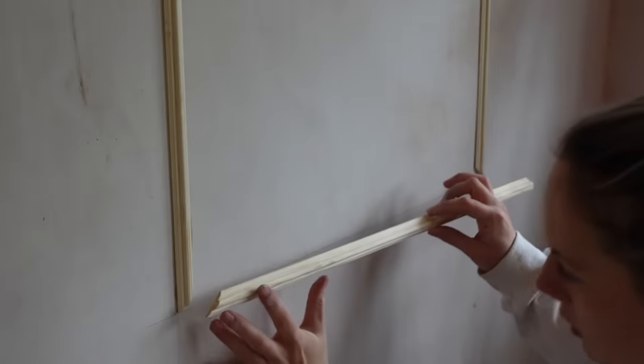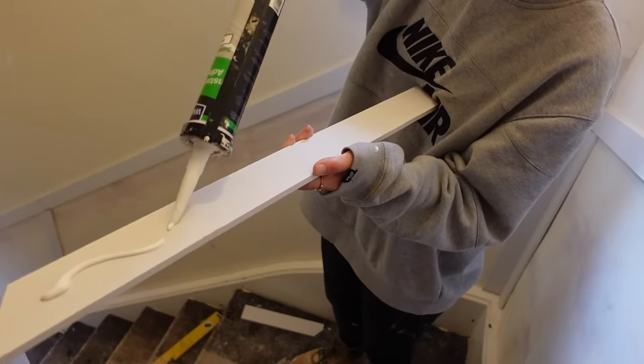So last episode you might have seen us panelling and painting our lives away in the third and second bedrooms. And now all that mucky work is done, it is finally time to install some carpets upstairs. This is something we've been looking forward to for an awful long time, especially as it's getting so cold outside, so that warm carpet feel is just really needed in this house. So let's get to installing some carpets.